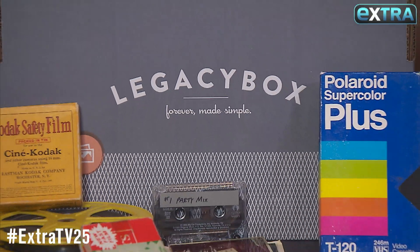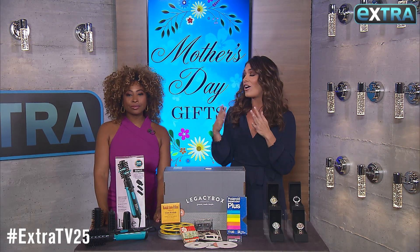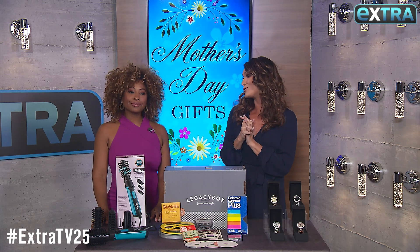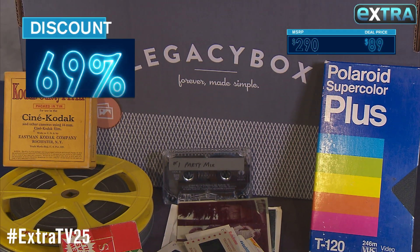Next up, this is the 10-piece Digital Conversion Kit by Legacy Box. Such a cool idea — this company essentially converts all your old home videos and photos into digital copies that are so much easier to watch and to share, and of course to keep perfect in all the years to come. This kit can be up to $290, but our deal today, just $89.